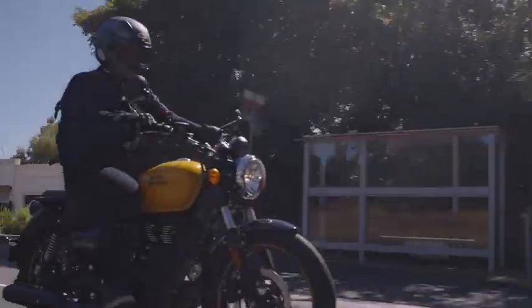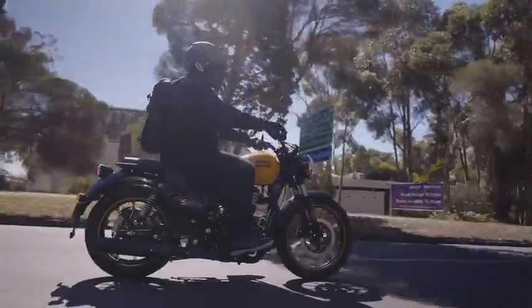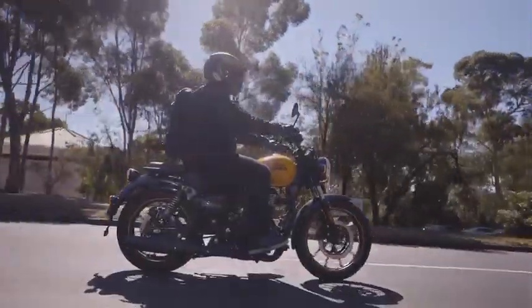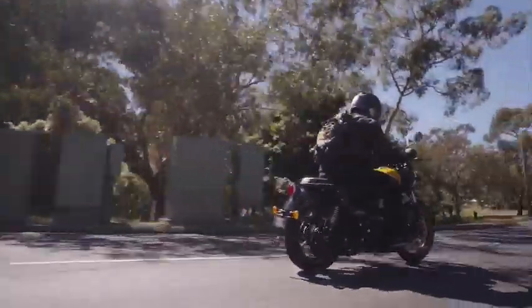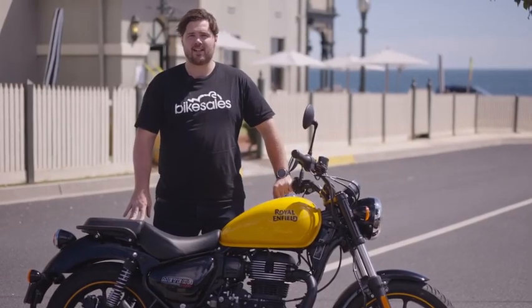Overall the bike is really nice to ride on the road. It's obviously not the fastest bike in the world, but it works really well and gets you from point A to point B with very little fuss. I'm a big fan. I think beginners, learners, and inner-city commuters are going to love this thing, so stay tuned for our review at bikesales.com.au.